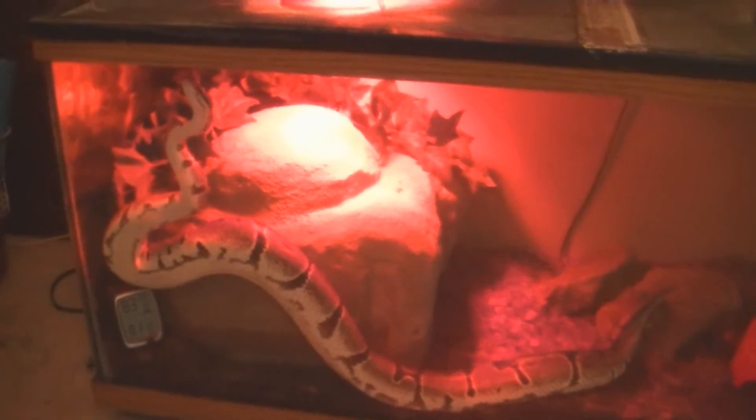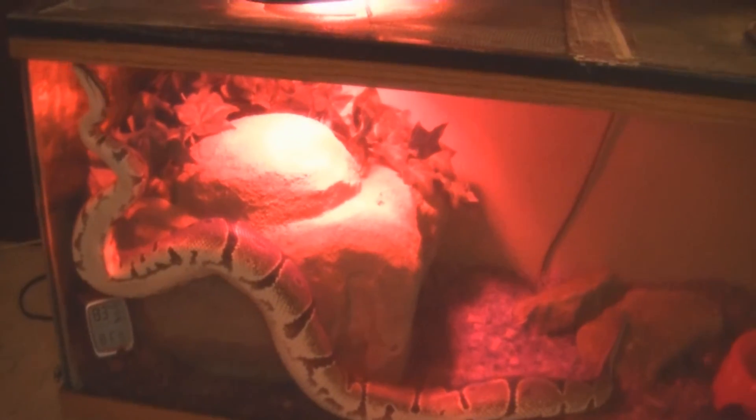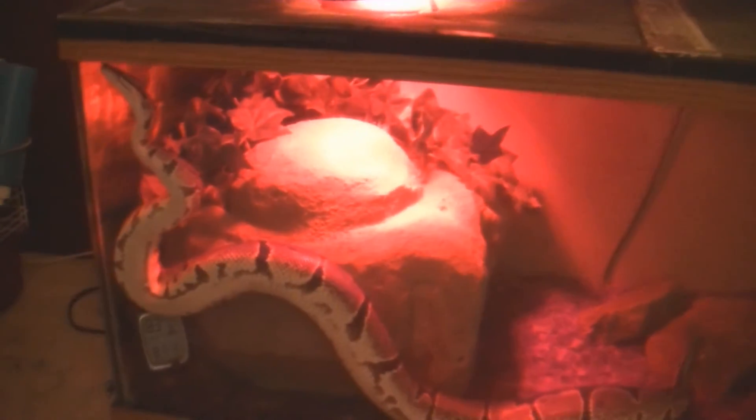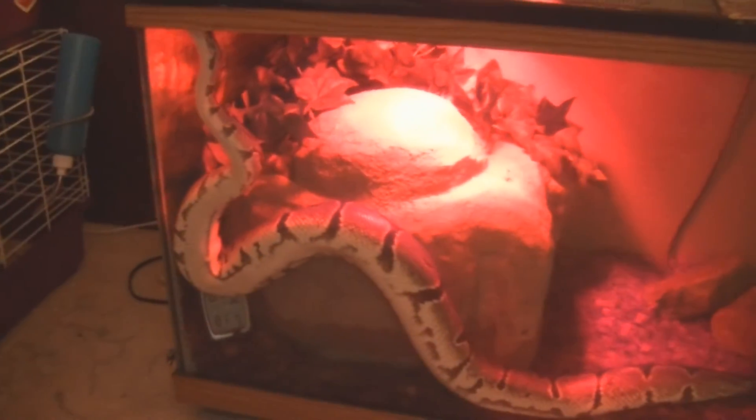Here's our little girl — we got her saved off Craigslist. Her tank didn't look nowhere near like this before. She got new bedding today so she's pretty happy and she's all over the place. She's a ball python.